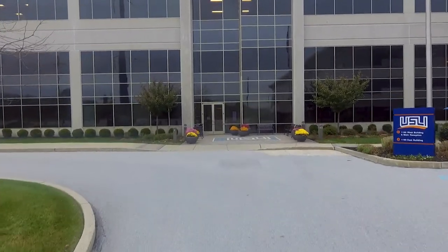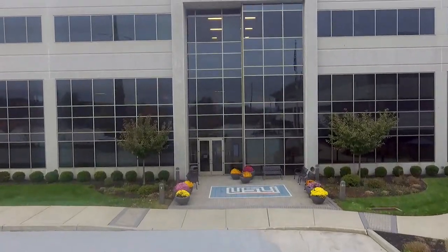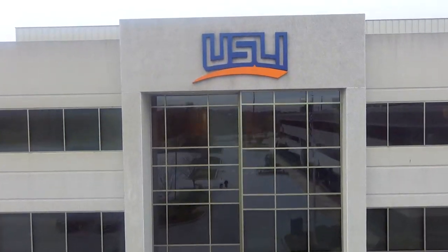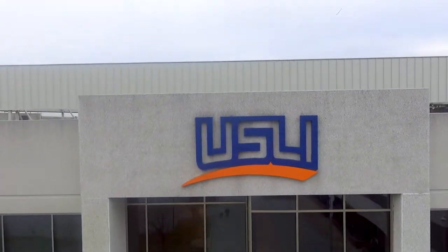Hello and welcome to USLI. We're excited to have you join us for a virtual tour. Before I show you around, I want to share some of what makes this office location special.